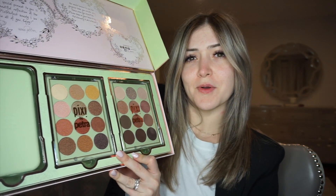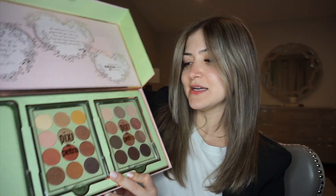Hi guys, I'm back and I'm back with some goodies. Yesterday I had such a good mail day — I opened up this beautiful package from Pixie and I wanted to use their shadows today on camera. I have never used Pixie shadows before so I thought this would be a great time to test them out.